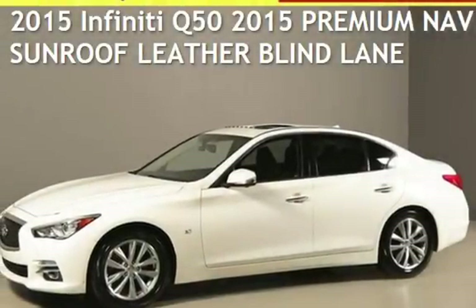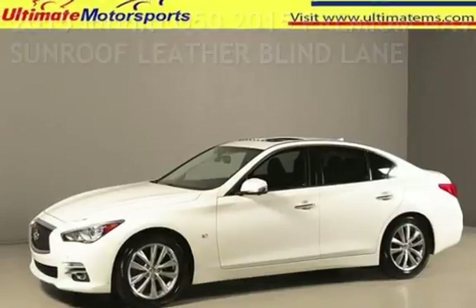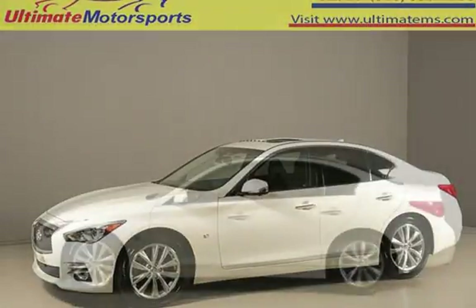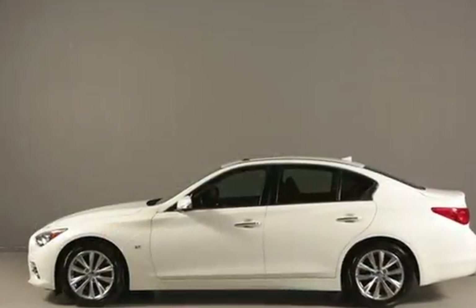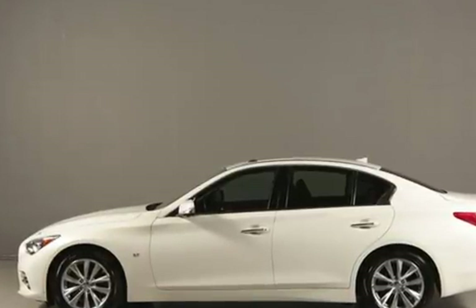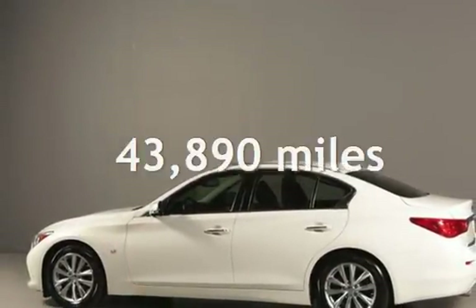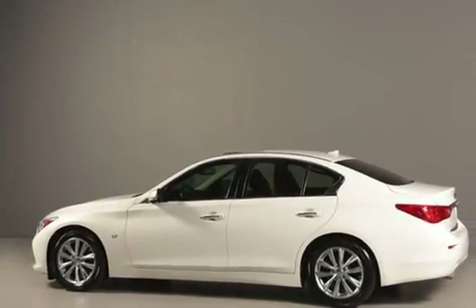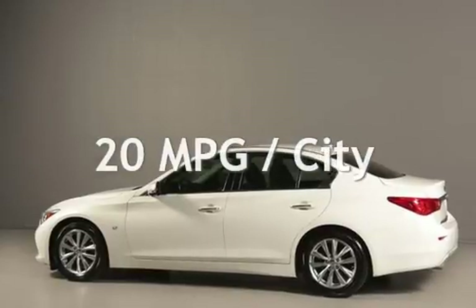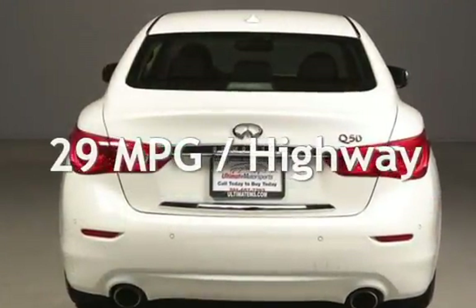Presenting a pre-owned 2015 Infiniti. This four-door sedan has a six-cylinder, 3.7-liter V6 engine, with rear-wheel drive, and an automatic transmission. This Infiniti is a great value with less than 44,000 miles on the odometer. Estimated fuel economy for this vehicle is 20 miles per gallon in the city and 29 miles per gallon on the highway.